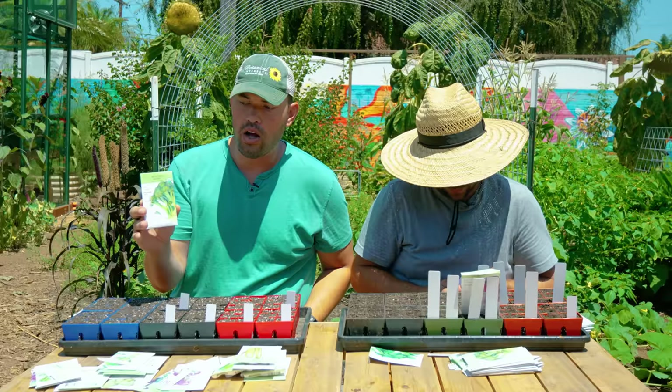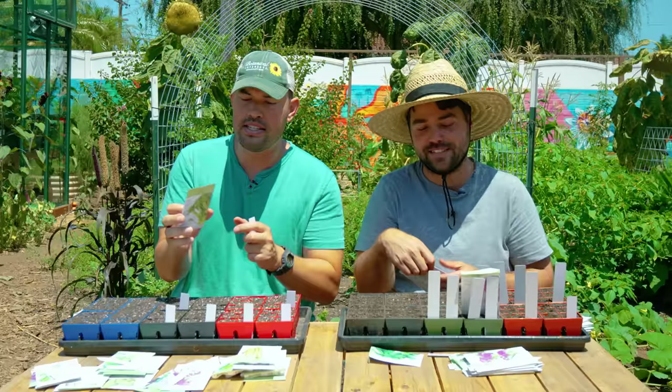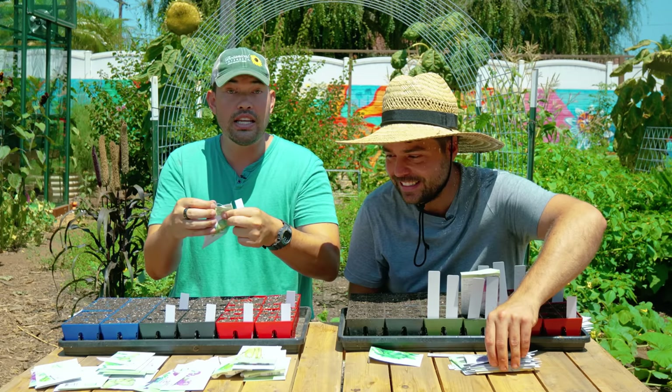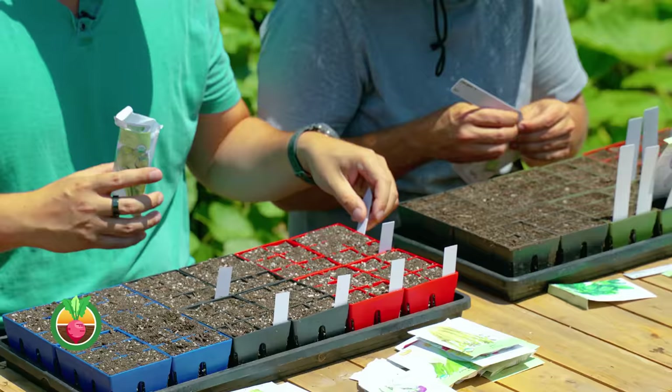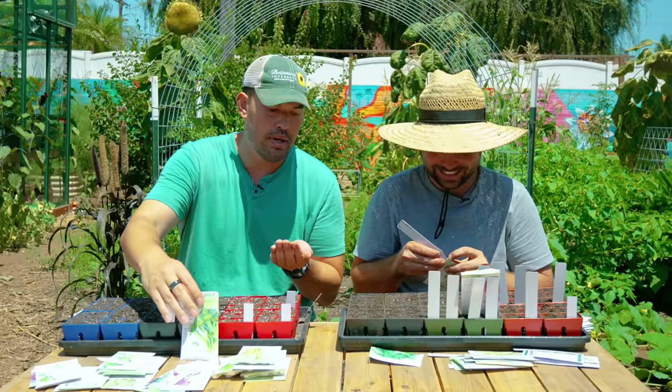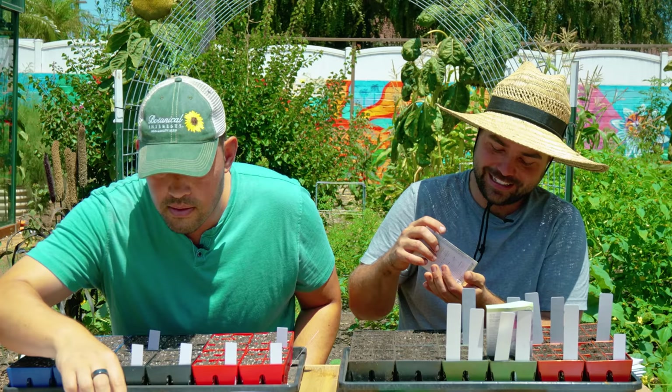I'm going to go with a broccoli I have yet to grow. Waltham 29 is one I've grown often, but Di Cicco — Italians, please roast us in the comments — is a variety from 1890, small to medium sized, great harvested young, and then you'll get the side shoots. Broccoli, I actually used to not care about at all. All the brassicas as a kid — don't serve me broccoli! My mother would say you can't leave the table until you eat this broccoli, and I would say, 'Then I'll die here.' I literally remember saying that. My poor mother.